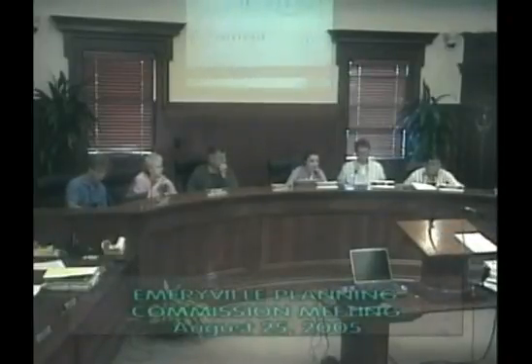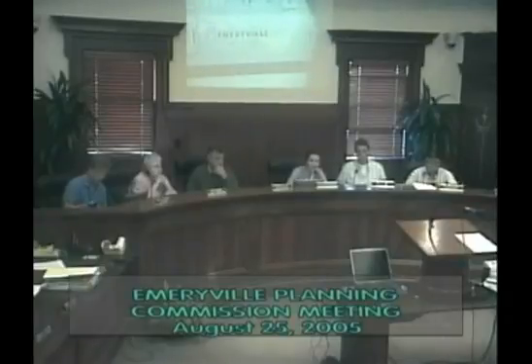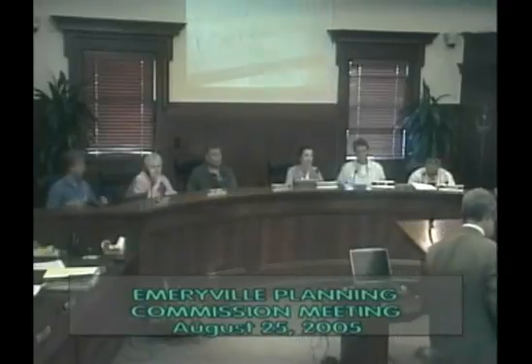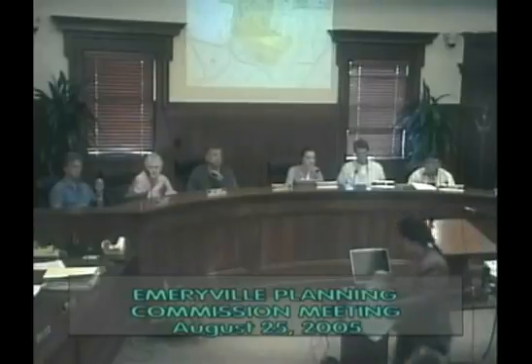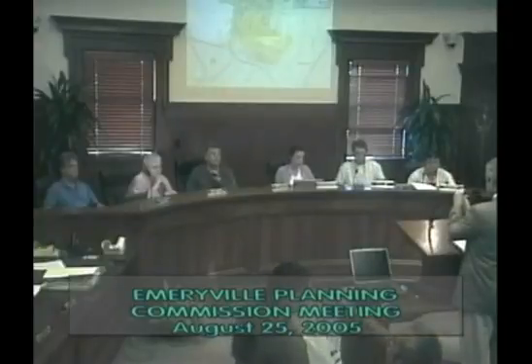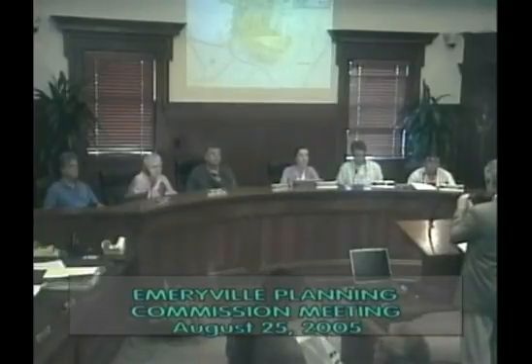Staff concluded their presentation and offered to answer questions. The Commission then invited the applicant to present.